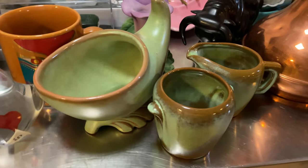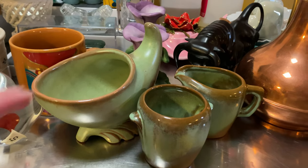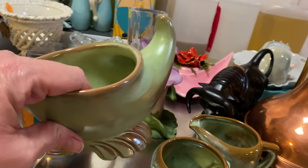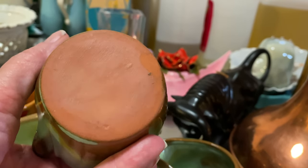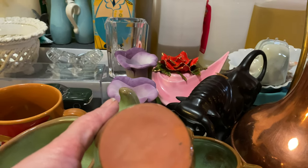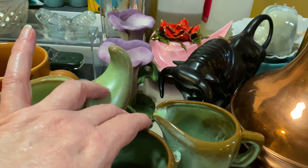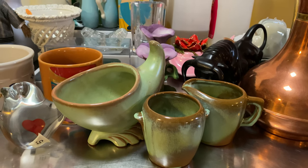These Frankoma pieces I got at an estate sale, again in excellent condition. I paid $5 for this piece and $5 for the pair of the cream and sugar. It's the red clay — not the older Frankoma pieces, which have a lighter, creamish colored clay. So these aren't the oldest Frankoma, but I still think they're very attractive.